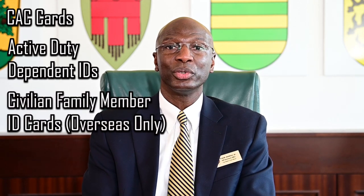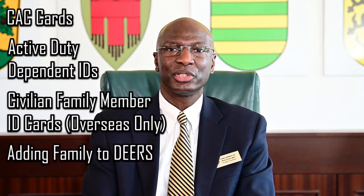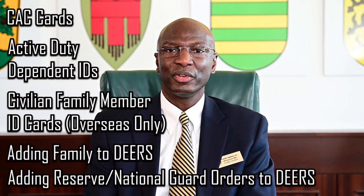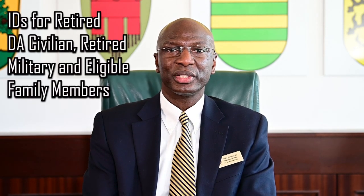Services we offer at the Panzer ID card office are: common access card, a CAC card, family member ID cards, civilian family member ID cards with 'overseas only' printed at the top, adding family members to DEERS, adding reserve and National Guard Soldiers' orders to DEERS, and DA civilian.